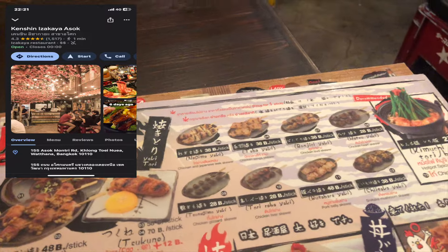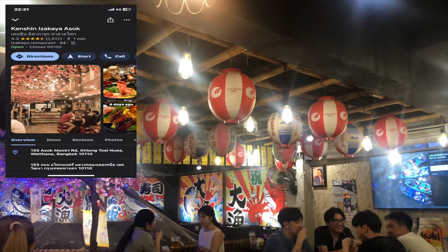We just arrived here at the hotel and before we check out the actual place I do want to mention that it is very close to Terminal 21 and there are a lot of massage shops and restaurants nearby this hotel.